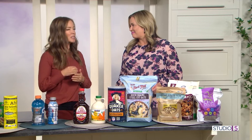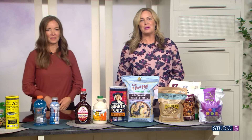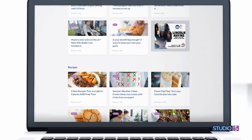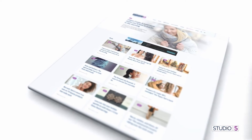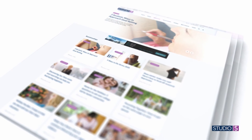Where can we hear more from you? You can find me on Instagram, Facebook, or TikTok at just.ingredients. We will post a list of all of Carolyn's Costco picks as well as a link to her social pages on our website. Go to studio5.ksl.com — you can search by category or use the search bar in the upper right-hand corner to search by topic or guest name.